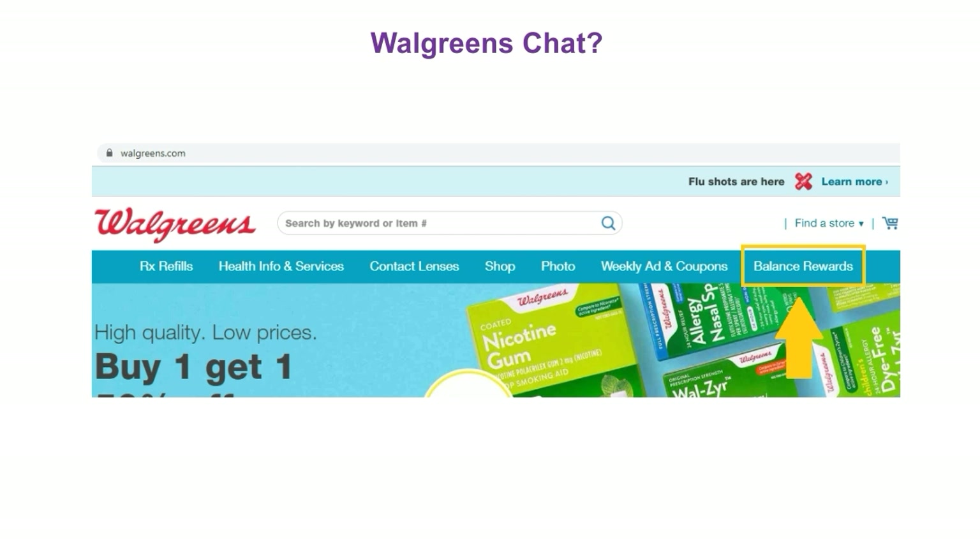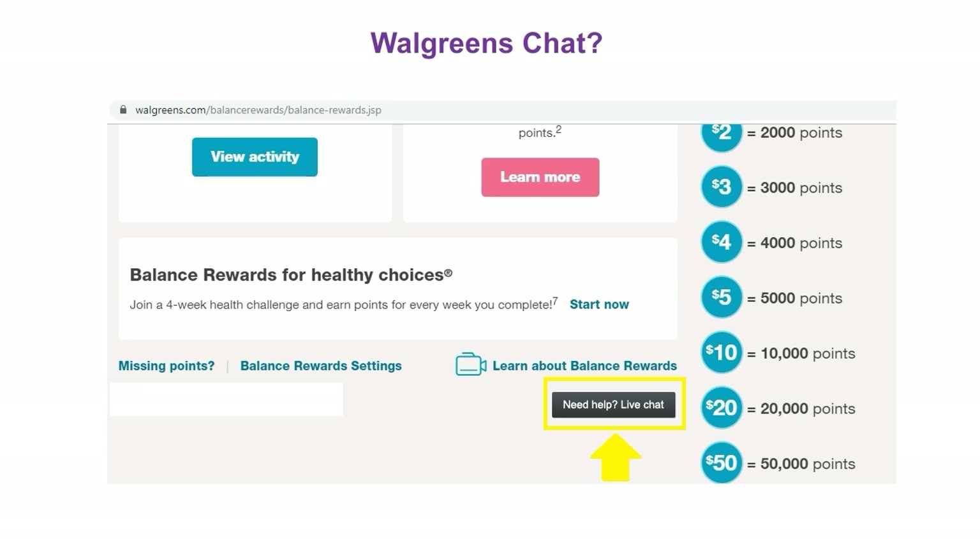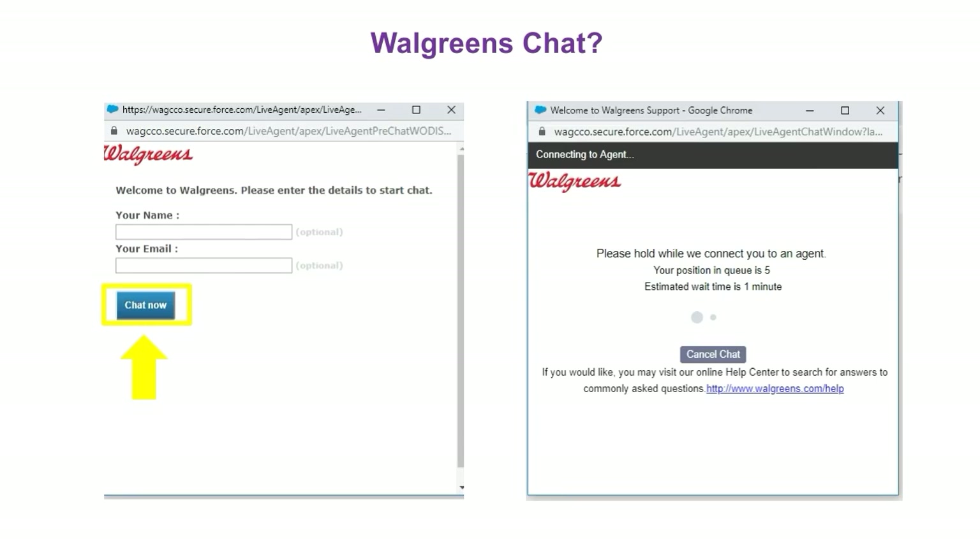If you have any problems and cannot get through by telephone, you can use their chat. Go to Walgreens.com, click on Balance Rewards, scroll down, and click on 'Need Help? Live Chat.' A screen will pop up asking for your name and email — that is optional. Click 'Chat Now,' and once an agent is ready, another screen will pop up and you can talk to your agent.